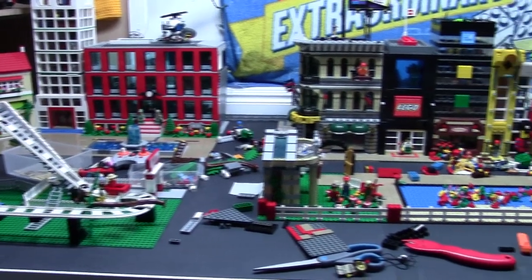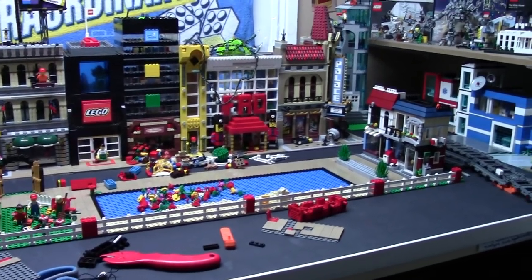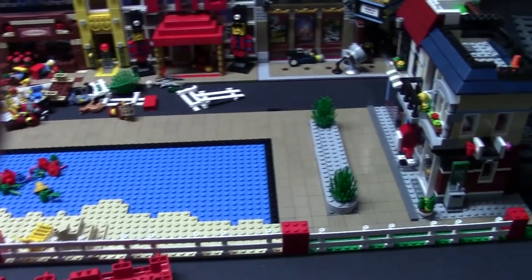Hey everybody, bricklover18 here, today on the 15th of October with an as-promised LEGO mid-month city update. I haven't done a ton of work to the city these last 15 days, but I have done some.